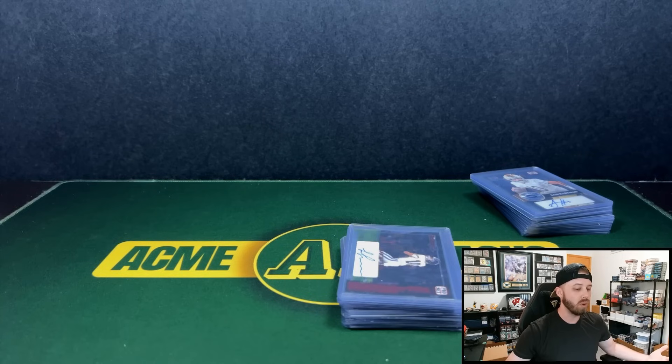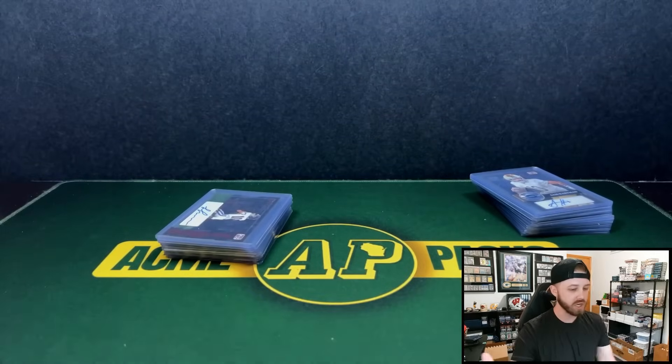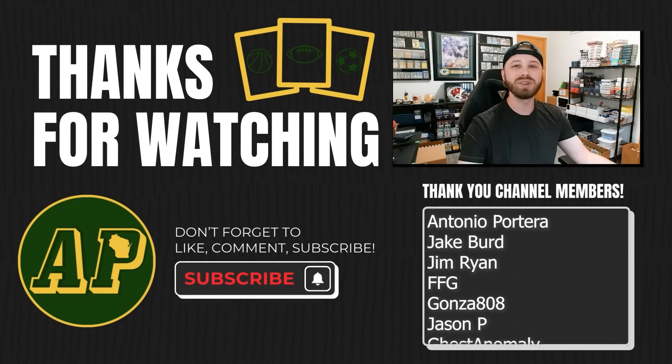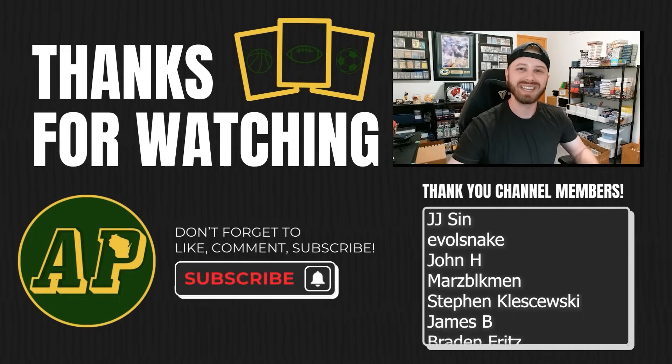But where else can you pull a CJ Stroud and an Anthony Richardson in a full case for $1,000? Pretty fun rip — I feel like we did get some good value out of this. If you guys want to check out Frank Jays on Twitter, he still has boxes of these available at $105 I believe. Let me know what you guys think down in the comments. Remember to like and subscribe, and I will see you guys next time.